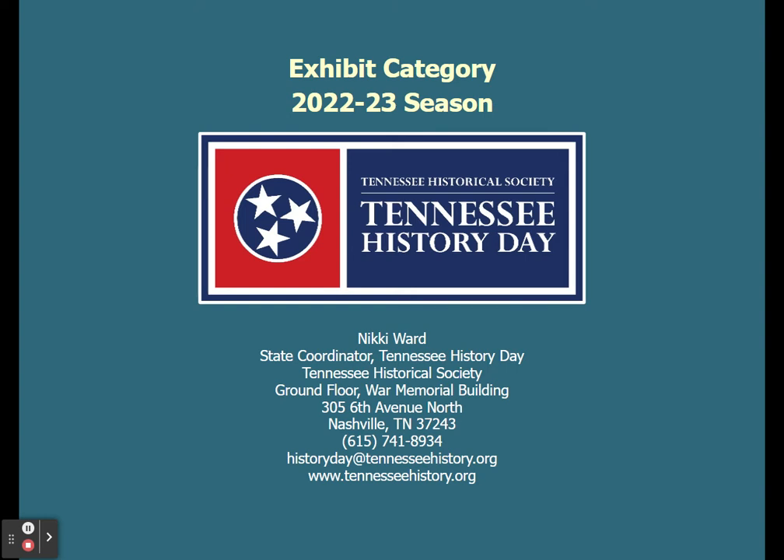Welcome to the exhibit category video for the 2022-2023 contest season. My name is Nikki Ward and I'm the state coordinator for Tennessee History Day. In this video, I'm going to talk to you a little bit about the submission guidelines for this contest season and just clarify a few things about what this year will look like for exhibit.